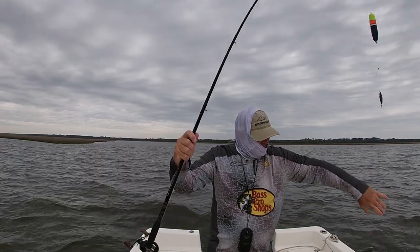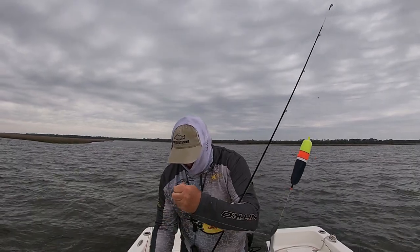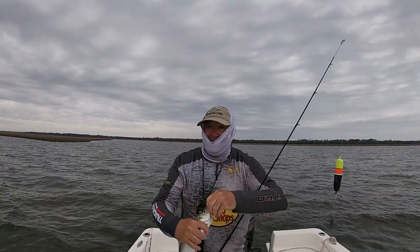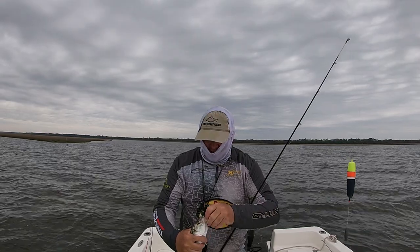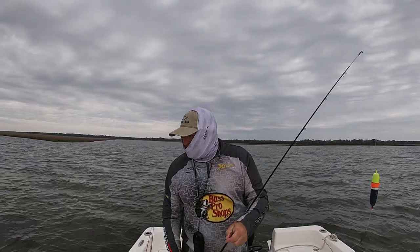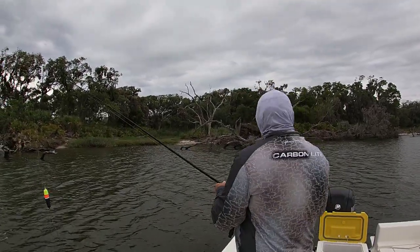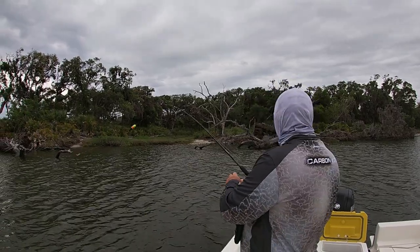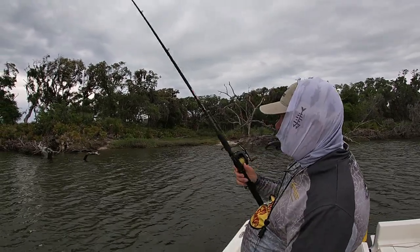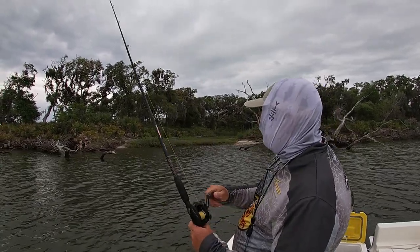Bluefish. I'm not catching a fish every time I throw back there, but I'm losing a shrimp every time I throw back there. It's just out on a point, kind of a flat out here behind me. Bye bluefish. Alright, this is going to be the last stop of the day — it's supposed to rain this afternoon and the wind's picking up a little bit. So I'll take a shot here for a few minutes and see if I can catch something.